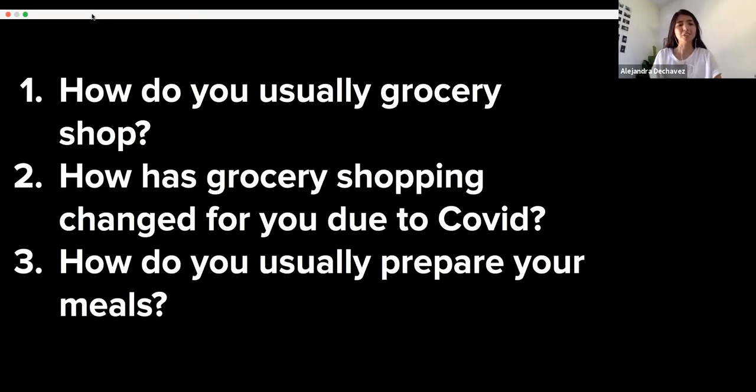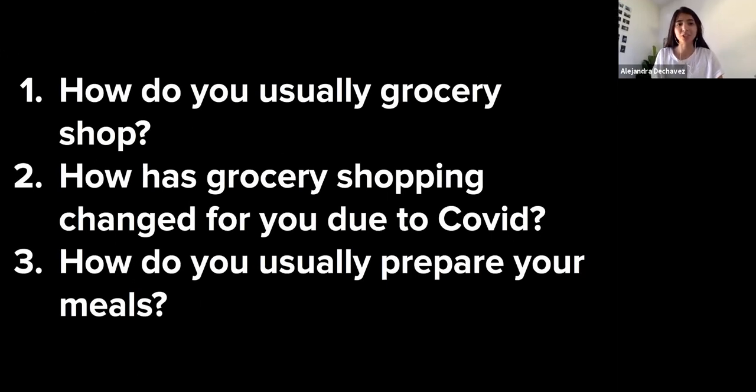We wanted to start off with a few discussion questions just to warm us up. The first one: how do you usually grocery shop? Do you go to your local grocery store, or does someone do the shopping for you? Personally, I just go to my local HEB and I typically don't even have a list — I kind of just have a couple things in my head and grab as I go, even though that's not a great way to save money since I typically grab a bit too much.